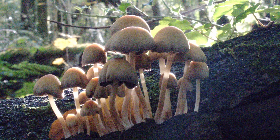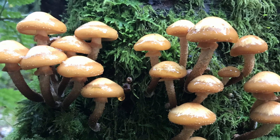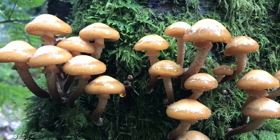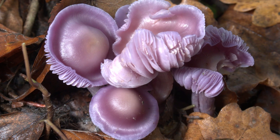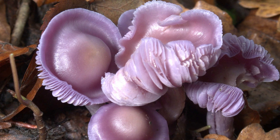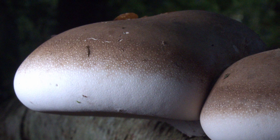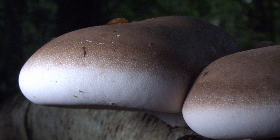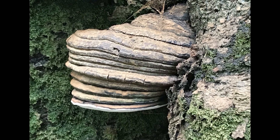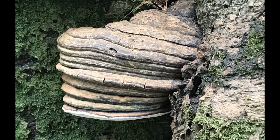Ink caps and pholiota. Amethyst deceivers and birch polypore. Horsehoof fungus and fly agaric.